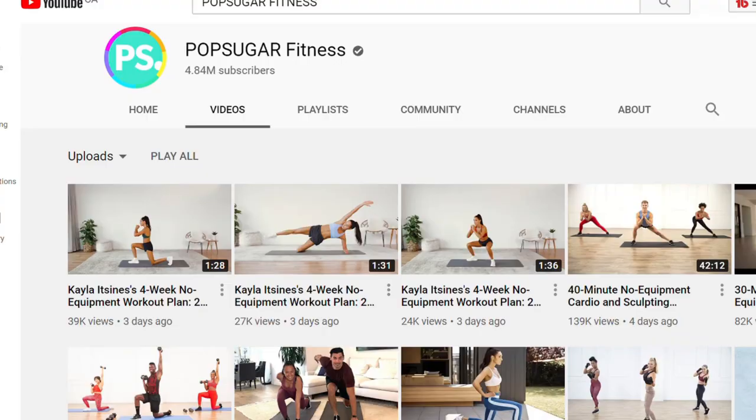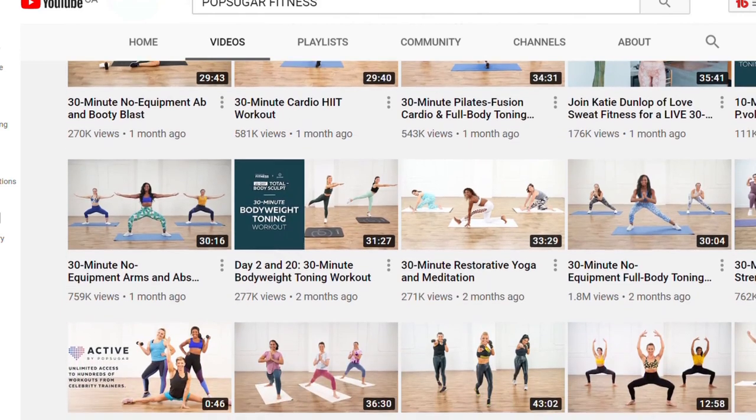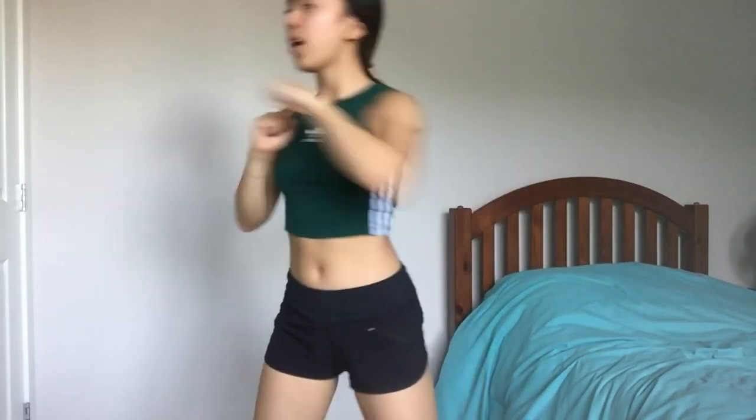Welcome to day four. Today we're going to be trying PopSugar Fitness. On their channel they have a variety of different workouts — mostly 30-minute workouts — with a huge variety from kickboxing HIIT to barre workouts. The video I tried was a killer workout that torches calories, about 45 minutes. This workout was much more fast-paced and high-intensity, with moves back-to-back. The instructor had a whole bunch of combinations like squat, kick, punch movements, plus a lot of shuffling and jumping moves to get your heart rate up.